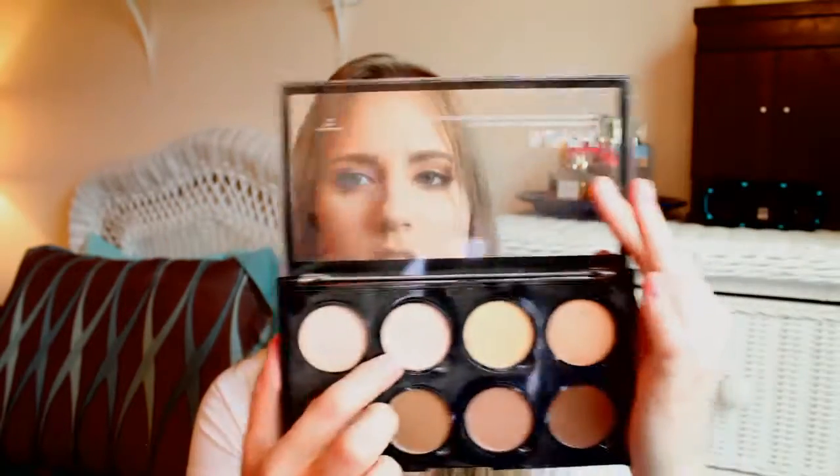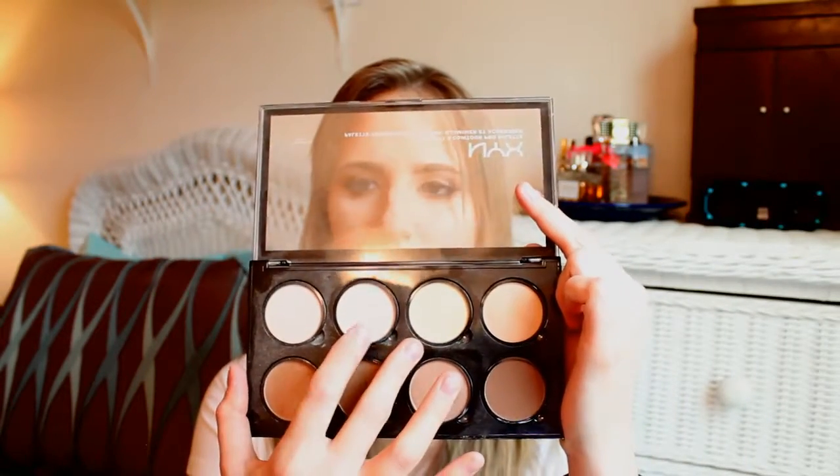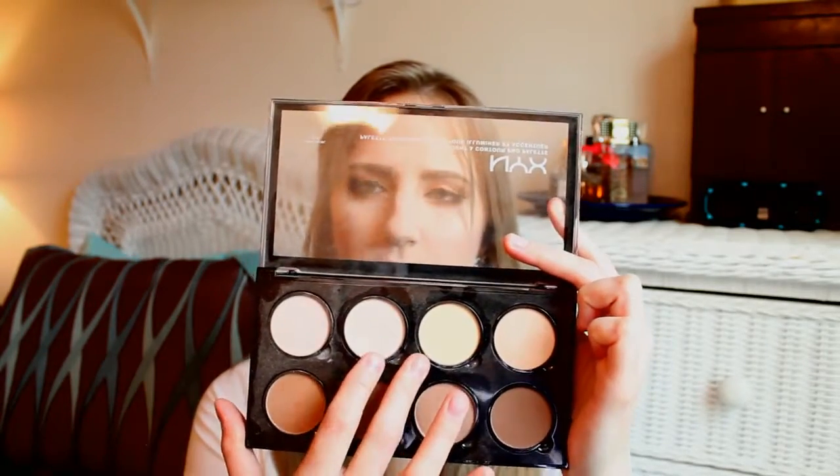The colors I've been using are soft light, cream, and sculpt. I mix soft light and cream together when I set my under-eye concealer, and I use sculpt for contouring — I do my bronzer first on my cheek area and temples, then use sculpt right along here. It's really nice; it doesn't crease or fade on me.